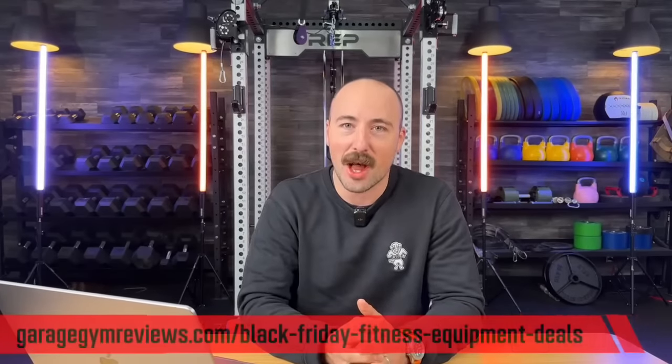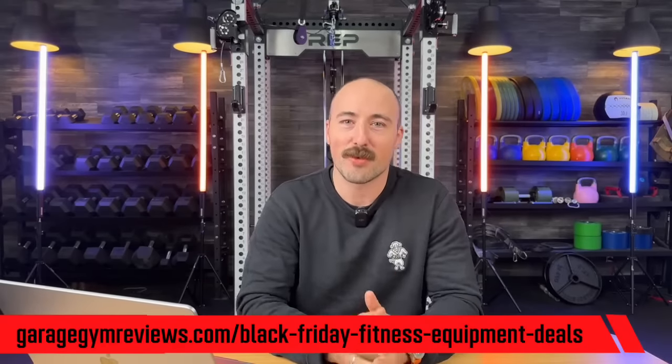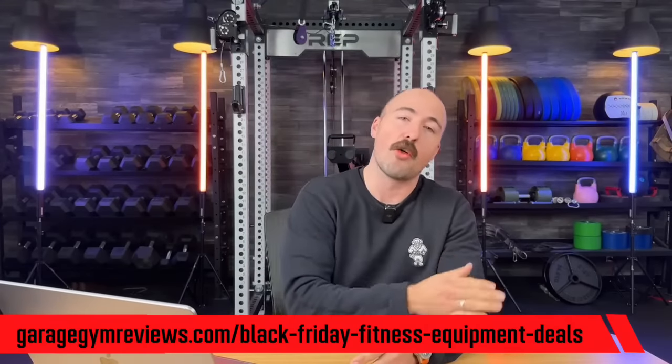From the beginning, if you would like to find the best deals listed basically by how good the deal is, that's on the site. We have people working around the clock — they were taking their Thanksgiving dinner at their computers. We are so thankful for you, editorial team. You can check the link below the like button to see all those deals.